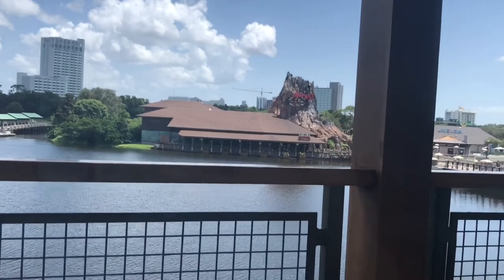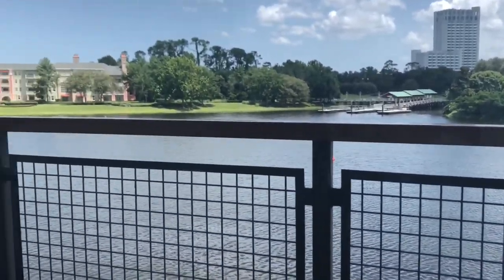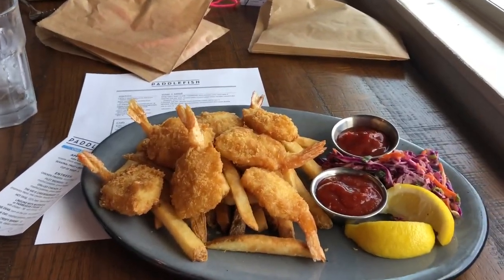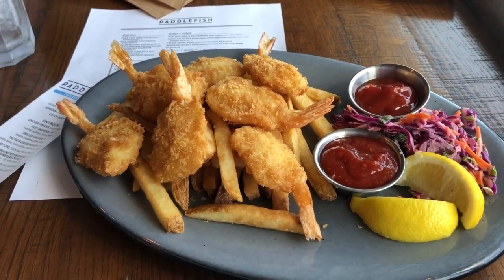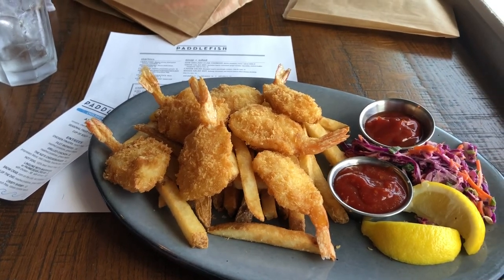We've got this beautiful view of Disney Springs and we're on the boat. I'm going to look at the menu here and go with the crispy shrimp. My food has arrived and you can see my crispy shrimp looks good and crispy. That looks delicious right on top of the fries there. I'm super excited to eat this. Look at my awesome headwear and we're going to try some shrimp.